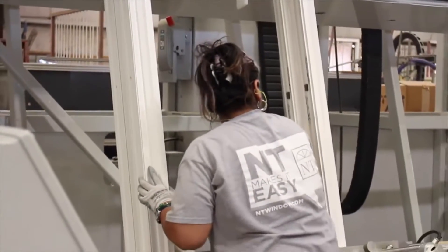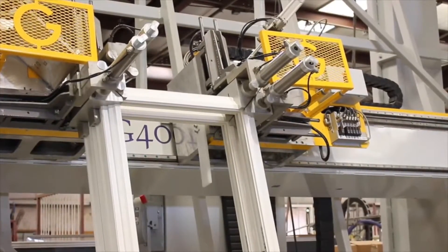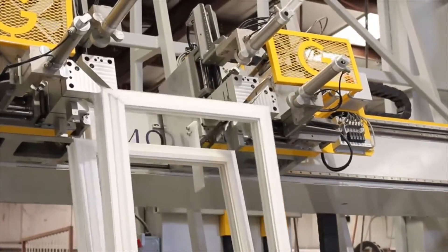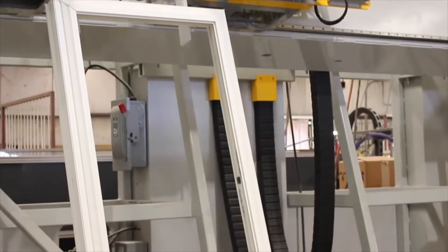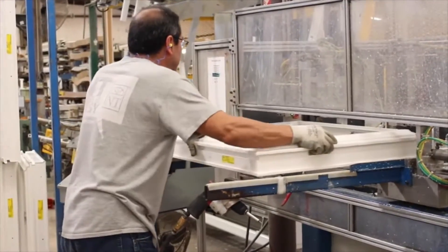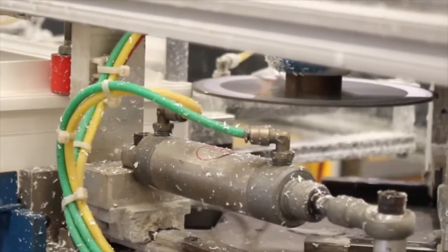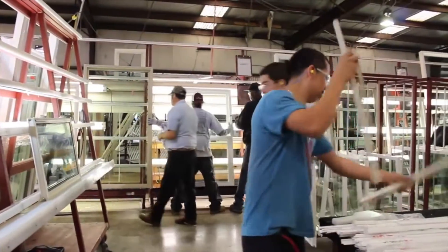To assemble the cut components into window frames, an NT Window technician will insert the required parts into a four-point fusion vinyl welder. This modern manufacturing process will then heat up all four corners of the frame materials to a high temperature before compressing them together to create a fusion weld at each corner of the frame. This fusion welding process creates structurally sound joints at each corner while eliminating water and air infiltration, often experienced with mechanical assembly processes. The fusion welding process creates a weld flash that is then removed through the use of a CNC corner cleaner, giving your new windows the most appealing profile.